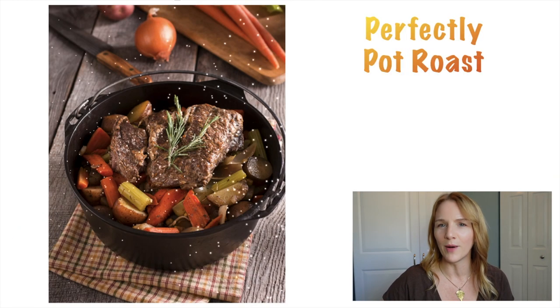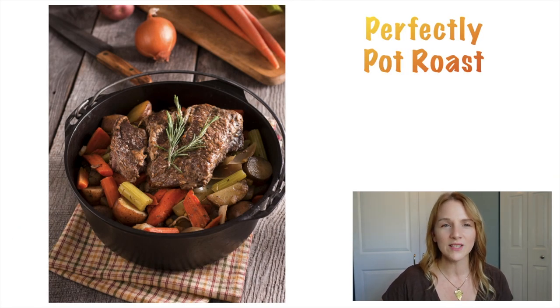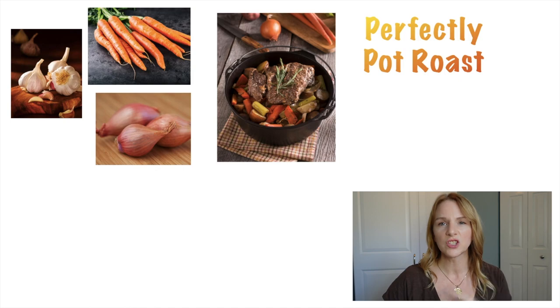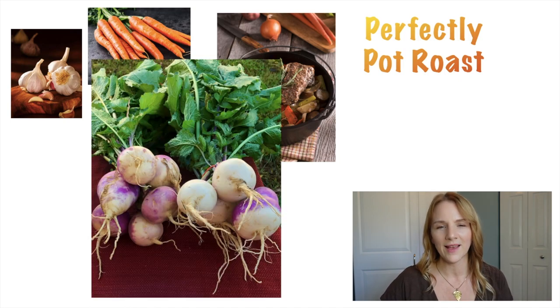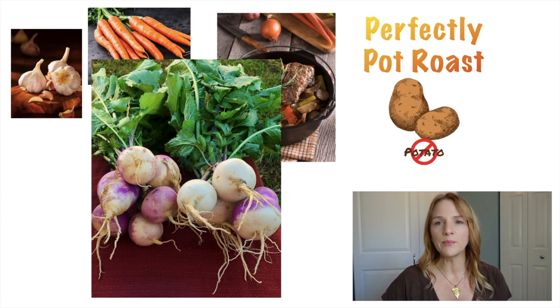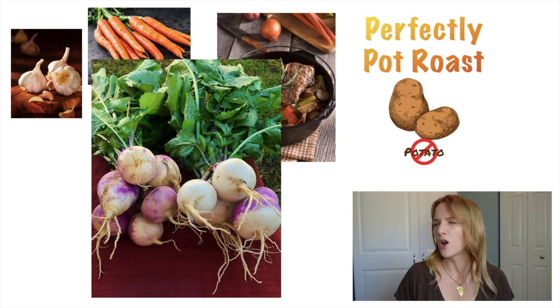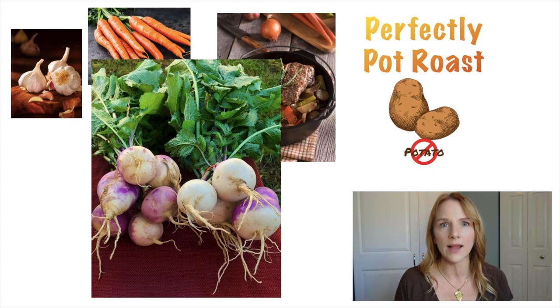Our next meal is perfectly pot roast. When you take that roast and throw it in a slow cooker or pressure cooker, you want to choose vegetables that are going to be able to hold up to that heat. Carrots is a great one. Garlic is good. Shallots or onions and turnips. I want you guys to avoid potatoes — even if you cook the potato and try to leach some of the potassium out, they call it dialyzing a potato. It's still high in potassium. You should avoid it.